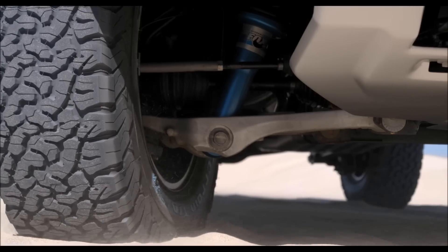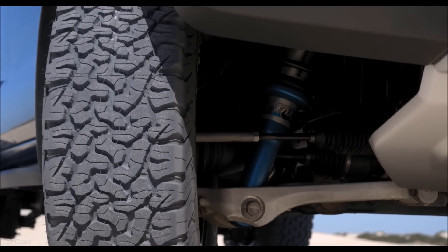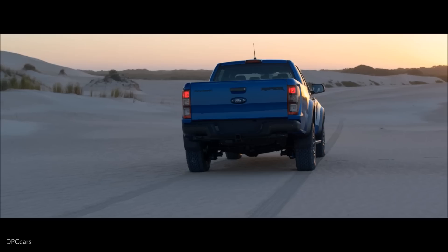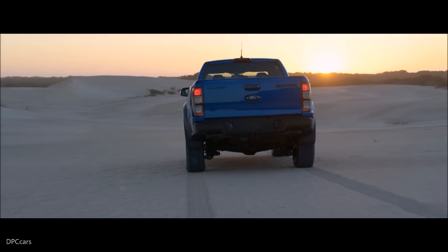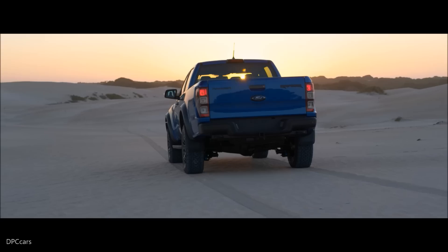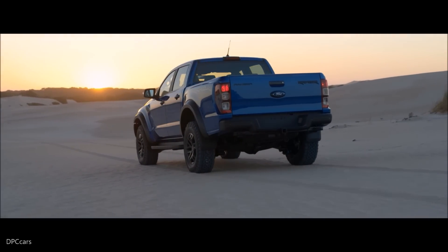The fenders are significantly wider. Just look at the extra sheet metal on the edges of the headlights. The fenders provide the extra width needed to fit the long-travel suspension and wider wheels and tires. The truck is 67.3 inches wide at the front and rear tracks.